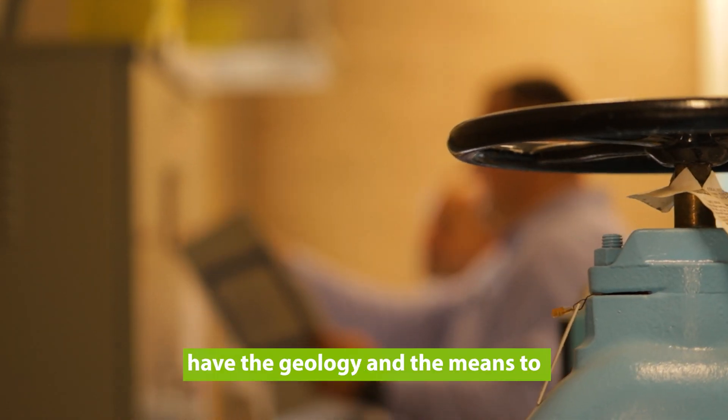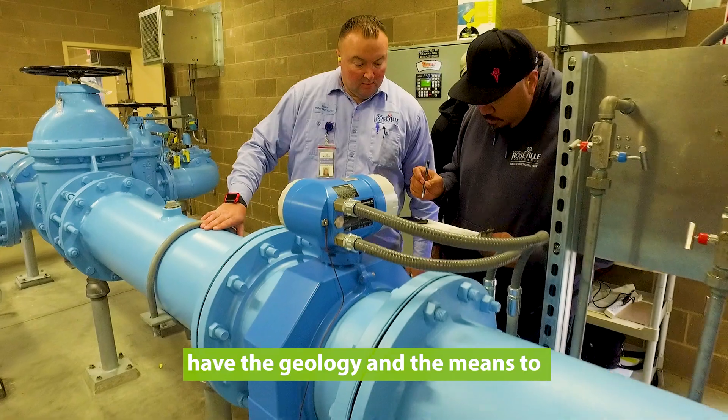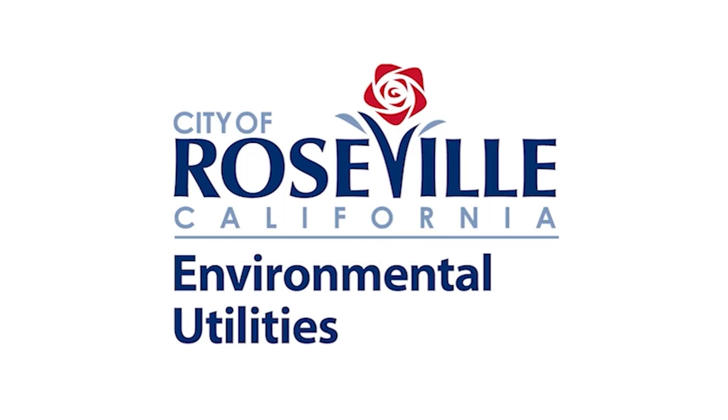Roseville is fortunate enough to have the geology and means to construct and design such facilities. We're excited to be part of it.